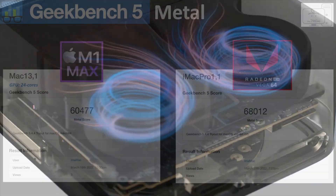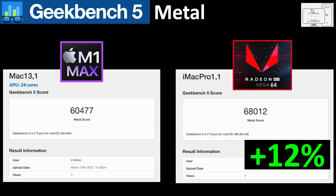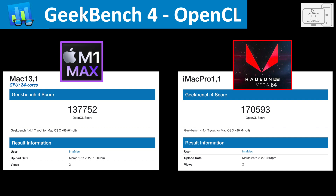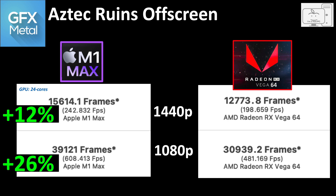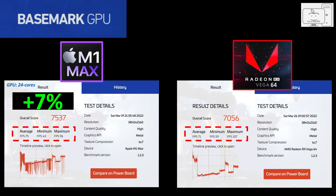Let's move on to the GPU. In the Geekbench 5 Metal benchmark, the 24-core M1 Max scores 60,000, while the Vega 64 scores 12% higher at 68,000. In Geekbench 5 OpenCL, the M1 Max has a larger drop in performance and the Vega 64 is now 24% higher. In Geekbench 4 OpenCL, the Vega 64 scores 170,000 and is still 24% higher. In GFX Bench Metal using the Aztec Ruins benchmark, the M1 Max at 1440p is 12% faster, and at 1080p that gap widens to 26%. In Base Mark GPU, another Metal benchmark, the M1 Max is just 7% faster.